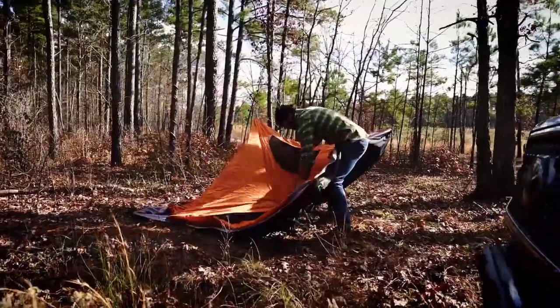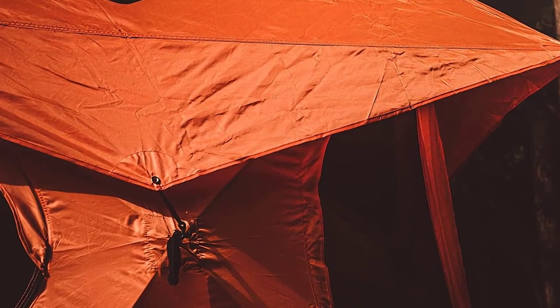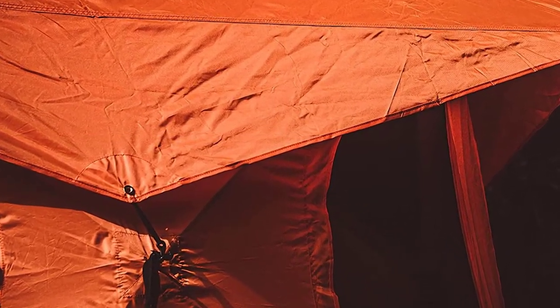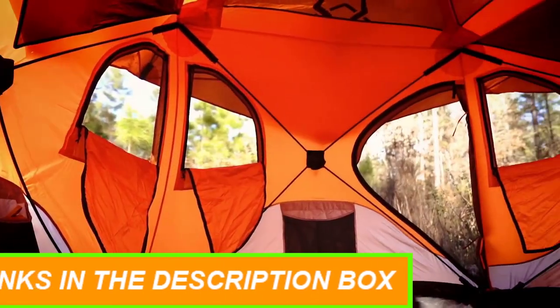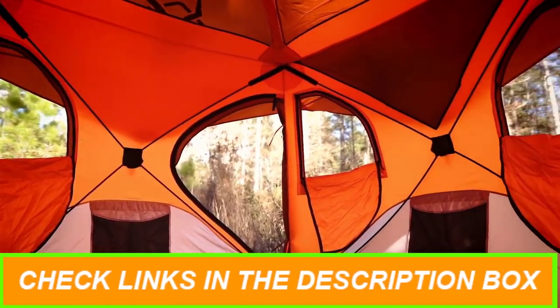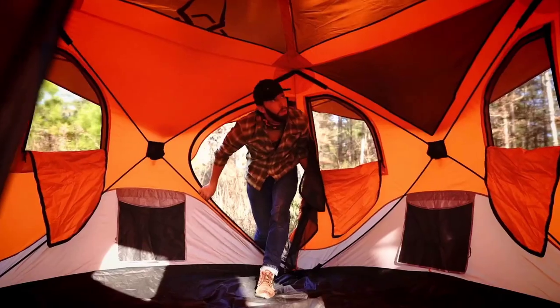The unique removable floor allows you to shake out dirt and sand easily. The tent features six tight-weave mesh windows and two D-shaped doors with tight-weave mesh screens for excellent ventilation and bug protection. The waterproof 210 denier Oxford-weave polyester shell material has a UV50-plus rating to keep you safe from the sun's harmful rays.